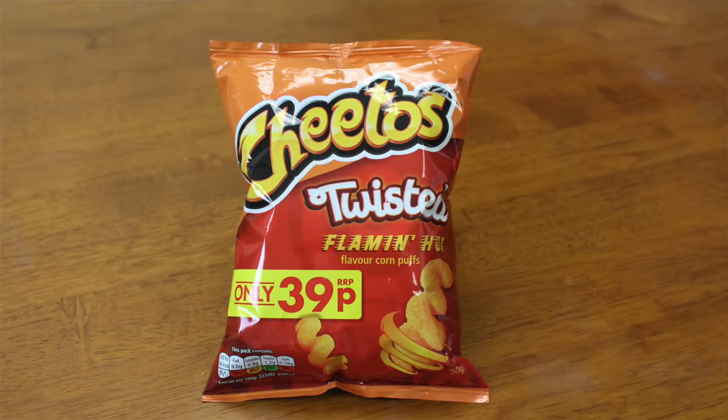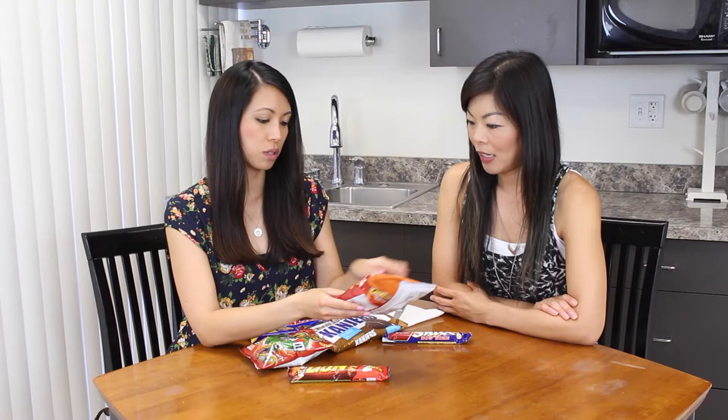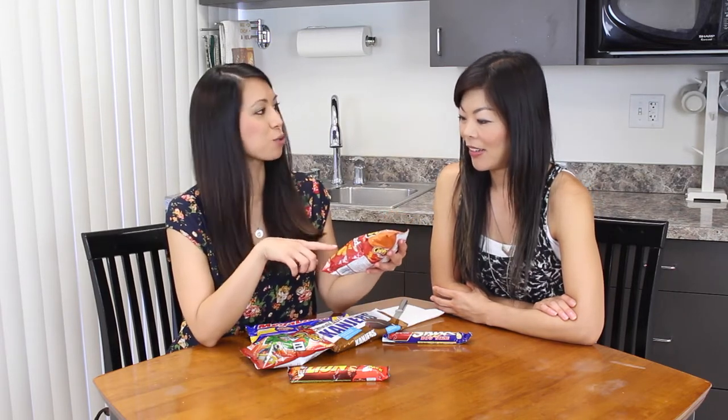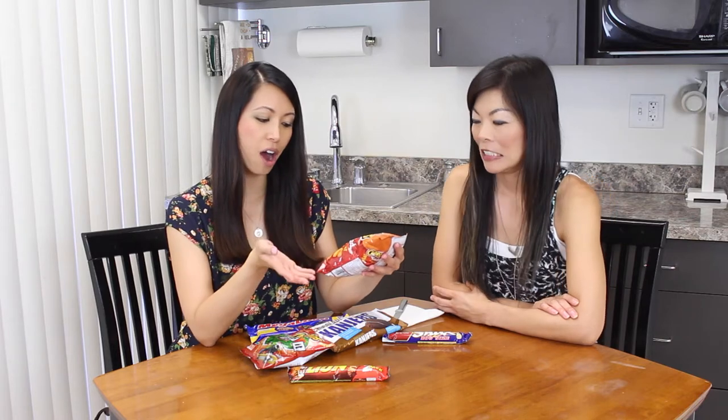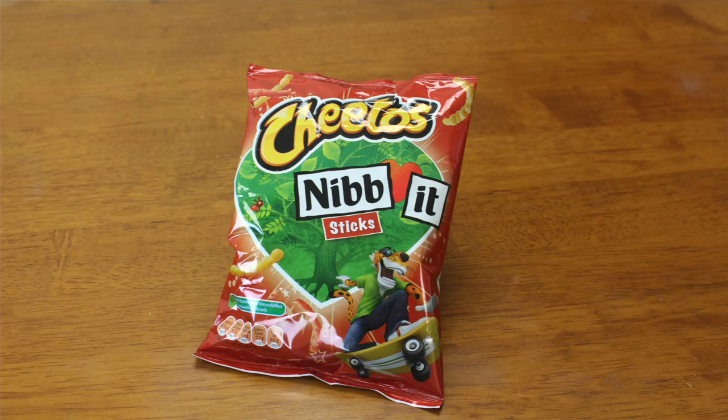So we'll start with these, called Cheetos Twisted — they look like corkscrews, corkscrew-shaped. It says flaming hot, but they don't look flaming hot like the super red flaming hot we're used to, so that'll be interesting.